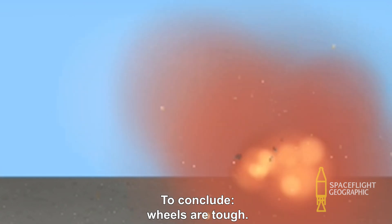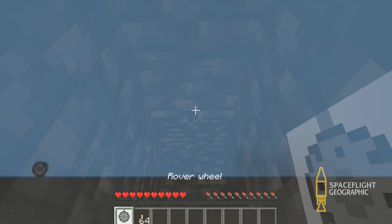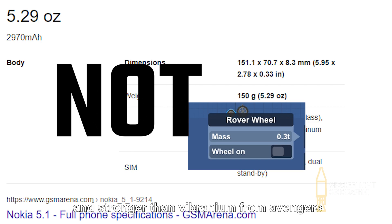To conclude, wheels are tough. The wheels can break toilet tiles when thrown, can easily shatter bedrock in Minecraft, are lighter than Nokia phones, and stronger than Vibranium from Avengers. Perhaps too strong.